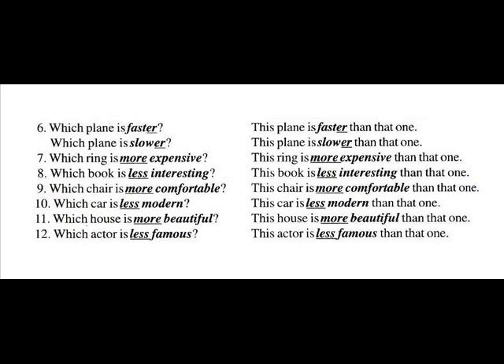Number seven: Which ring is more expensive? This ring is more expensive than that one.